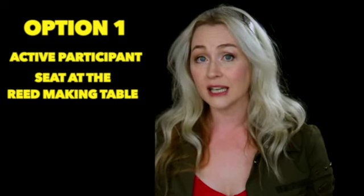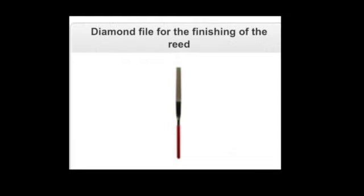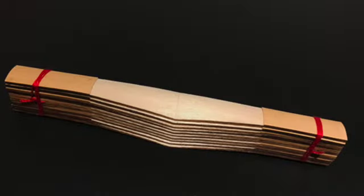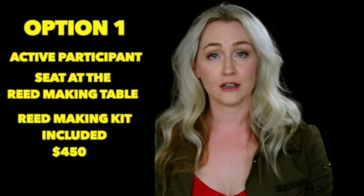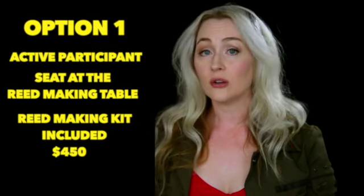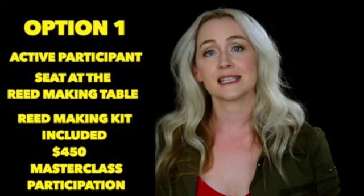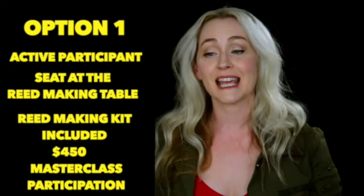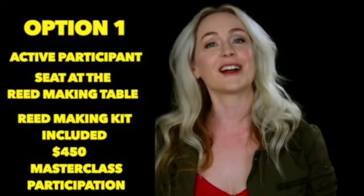As part of the active participant option, you also get a reed making kit, which includes two mandrels, a diamond file, and 10 pieces of Andante e Rondo gouge-shaped and profiled cane. This alone is valued at $108 and is included in the active participant fee of $450. Not only will you be learning reed making, but in the afternoons there will be breathing masterclasses as well as performing masterclasses, and you can participate and perform in those as well as an active participant.